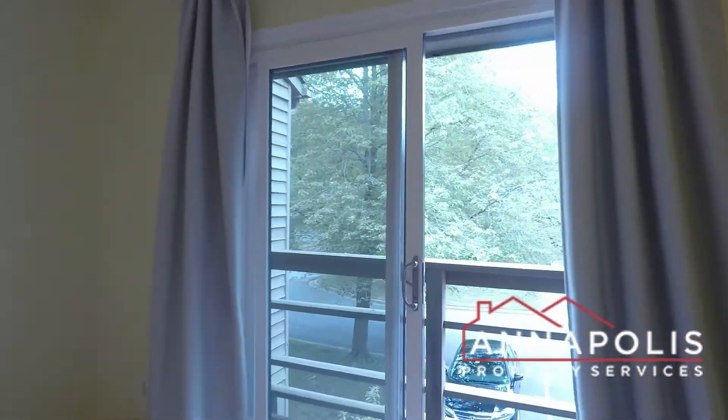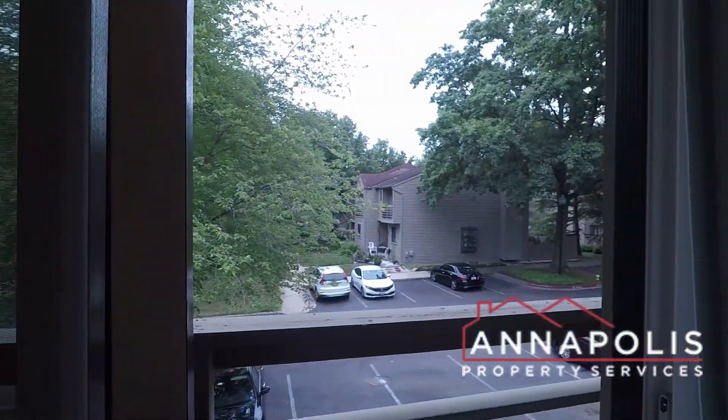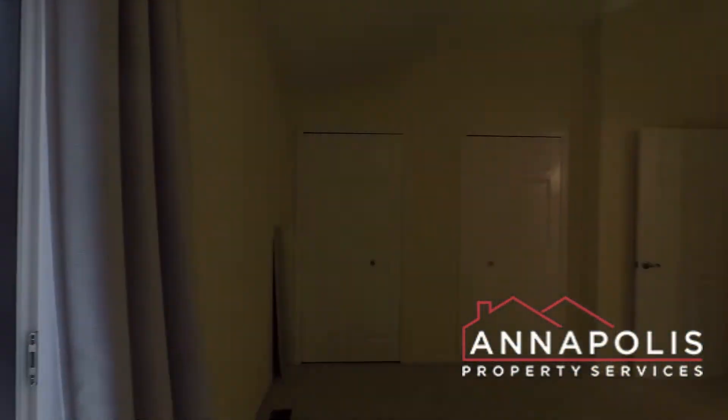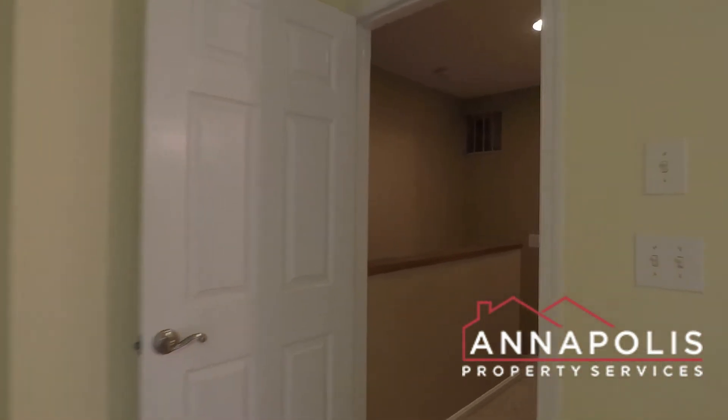Nice little private balcony overlooks the courtyard community. Fantastic community with swimming pools and tennis courts for the residents, and also two closets.